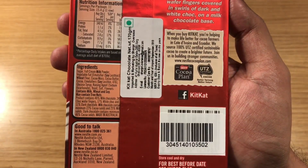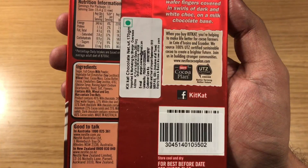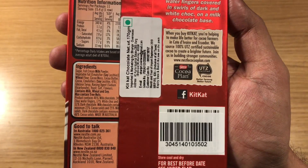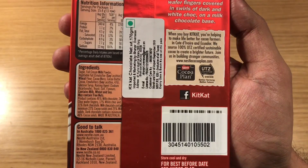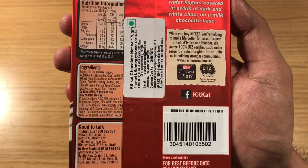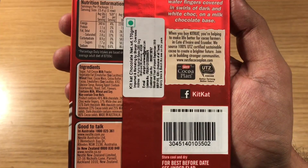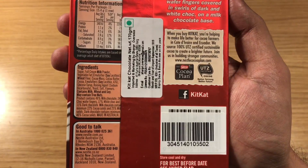Ingredients are sugar, full cream milk powder, vegetable fat, wheat flour, cocoa mass, cocoa butter, cocoa, ml spires, glucose syrup, rising agent, yeast, salt and flavours.